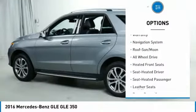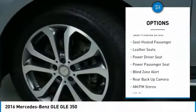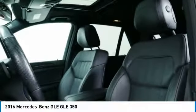All wheel drive, Harman Kardon sound system, backup camera, running boards, anti-lock brakes, traction control, anti-lock braking system, power passenger seat, navigation system, air conditioning.